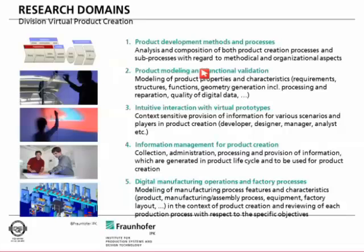The fifth field of research is digital manufacturing and digital factories — looking at how we can create factory layouts before they are actually implemented, or visualize the production process in a virtual factory. These are the five main fields of research.